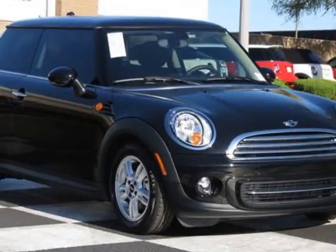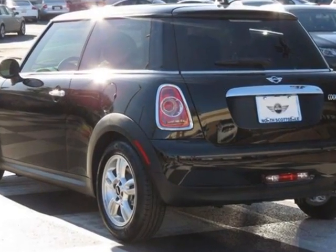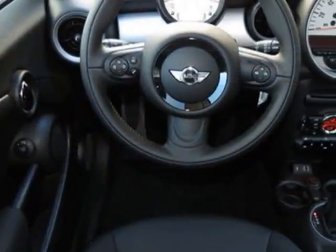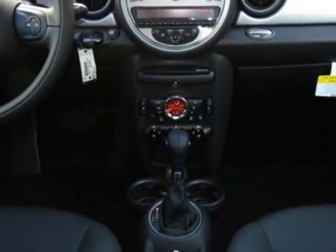Look at this new 2013 Mini Cooper Hardtop. For your protection, this vehicle has a full factory warranty. This vehicle gets an estimated 29 miles per gallon in the city, and an estimated 37 on the highway.